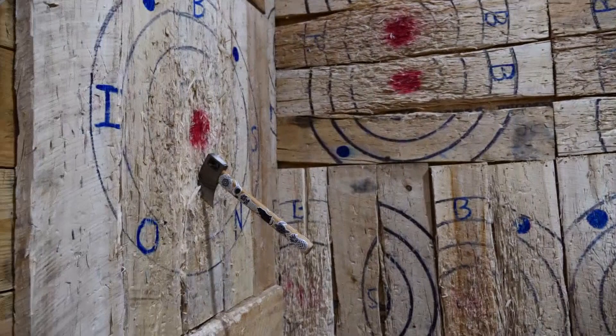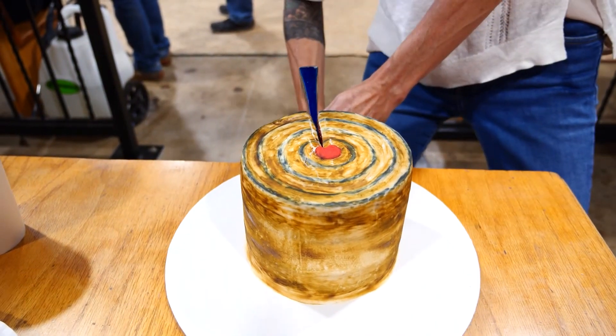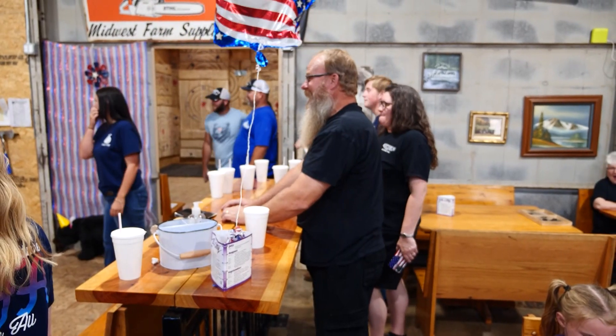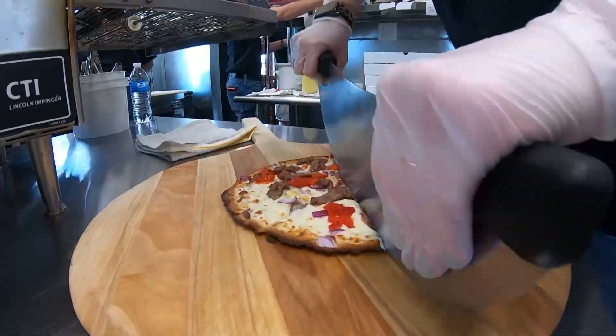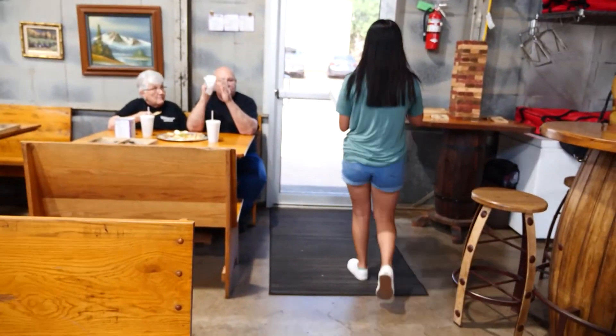Lacey really loves axe throwing — the first time she came she was a little nervous, but she did really well and is now competing in open adult tournaments. It's a fun place for a birthday party — you bring your own cake and you get to cut it with an axe. It's all about having fun and enjoying wonderful food. The food here is great — Corey and his wife put a lot of time into figuring out what they wanted to do. You can special order anything. The atmosphere is different, the ambiance is different, the menu is different — and it's just a great combination.